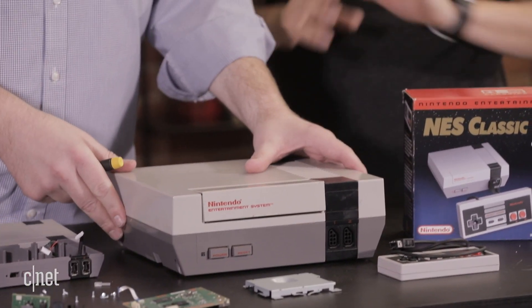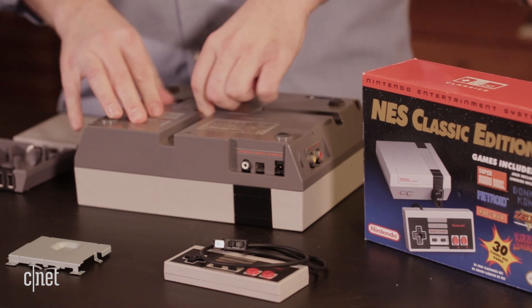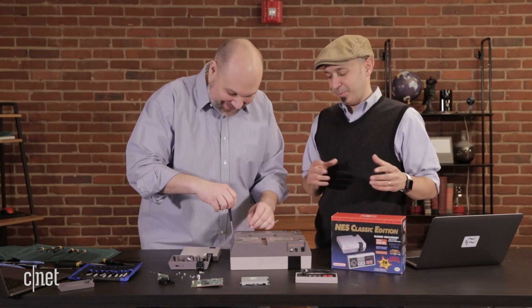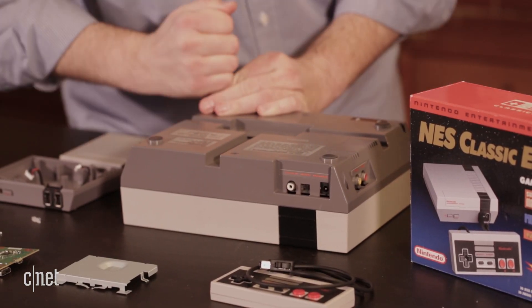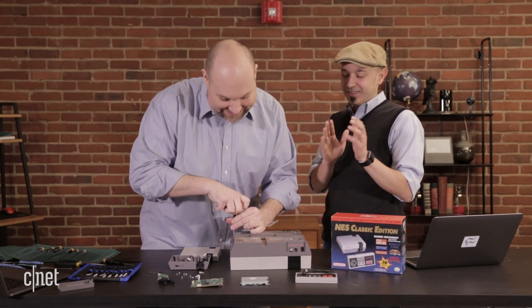Super Mario Brothers and Zelda were the most popular games for this console. Some favorites like Double Dribble and Tecmo Baseball weren't on there, though Tecmo Bowl — the football game — was on there. We are in America after all. Now let's dig into the original NES — are they still standard screws?